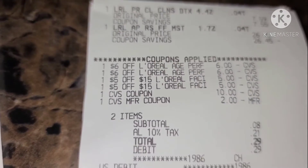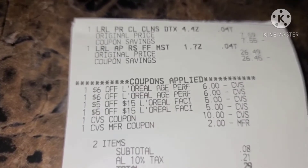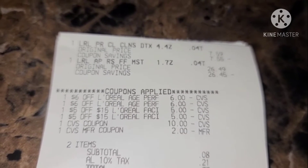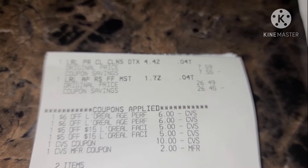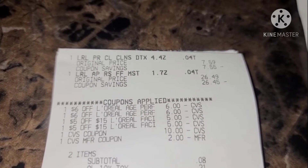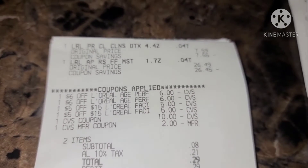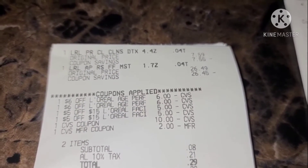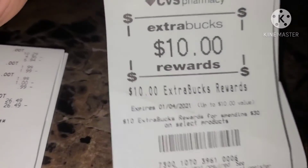Here I purchased the Clay Cleanser and the L'Oréal Age Perfect Renewal. I used two $6 off L'Oréal CRTs with two $5 off $15 L'Oréal CRTs, and I used $12 in ExtraBucks. For those two items, my subtotal came out to $0.08. My tax was $0.21, so I paid a total of $0.29. I saved $34 with a 100% savings value and got back $10.00 in ECBs.